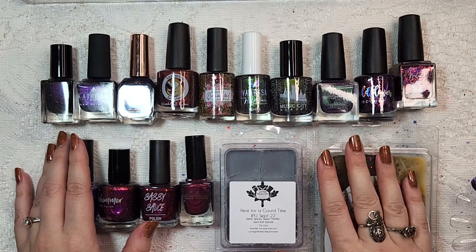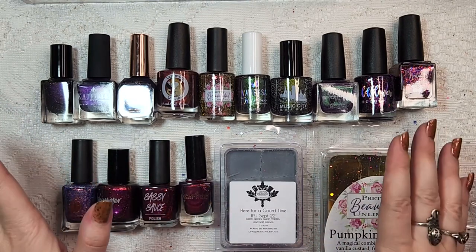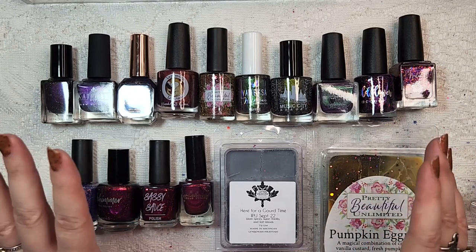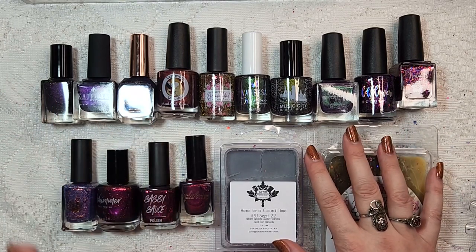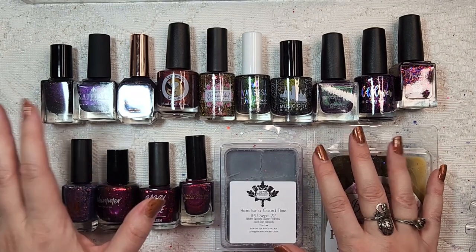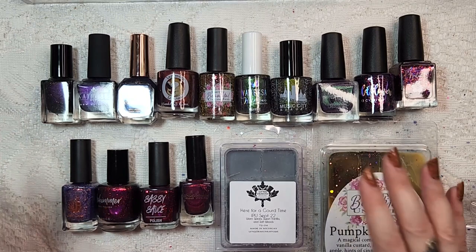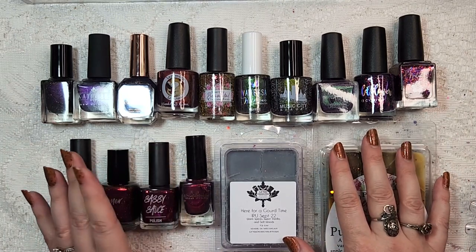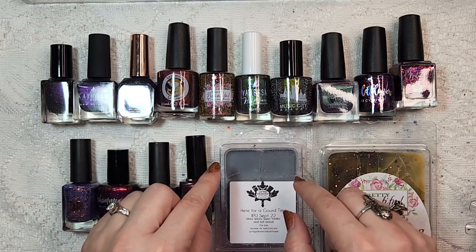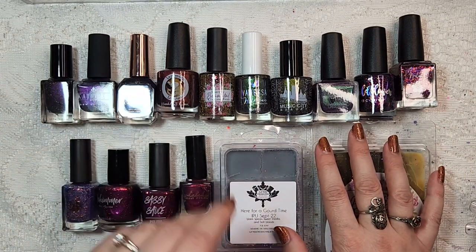And there you have it — that was my big haul from Polish Pickup for the month of September. Let me know what you ordered for that month. It was my biggest month wish list and order wise, and very hard to narrow down. There are at least a couple of polishes I do wish I'd gotten, but this was big enough of an order as it was. As always, thank you so much for hanging out with me and looking at some beautiful nail polish. Make sure to hit the little subscribe button down below so you don't miss out on any of my new videos. I will see you in the next one.